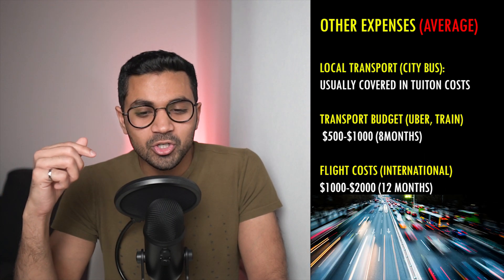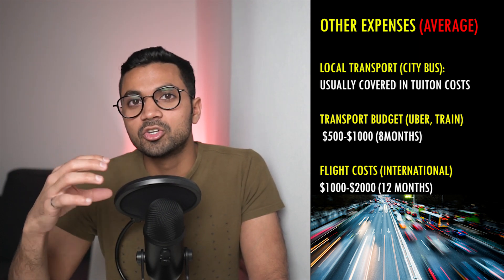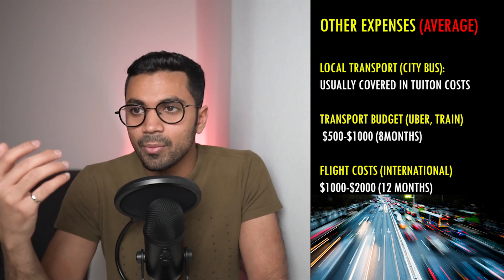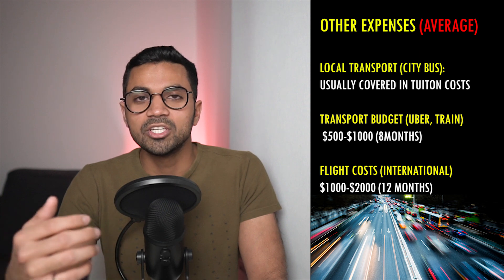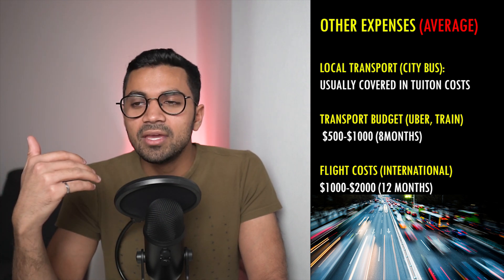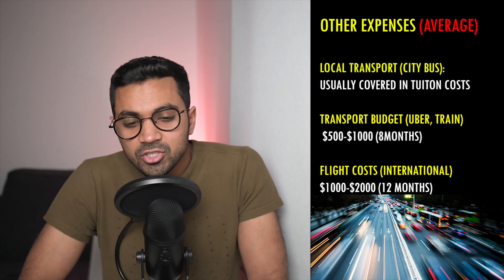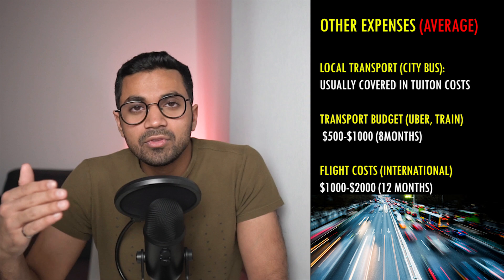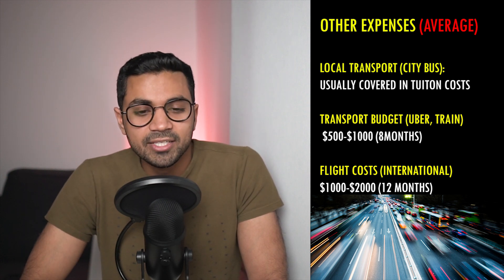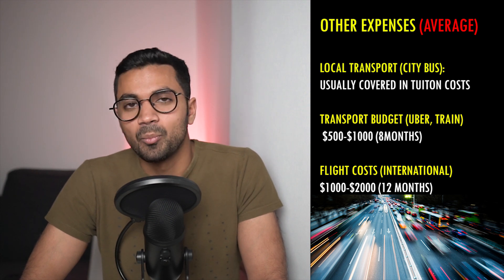Let's move on to transportation. Most of the time, transportation costs are covered within your tuition — this includes a transit pass for wherever you need to go in the city, so you can easily go grocery shopping and visit other parts of your campus. What I would include for transport extras may include Ubers or other costs, like taking the train or traveling to other cities. You could be spending $0 if all your buildings and amenities are nearby. Flights can really range from $1,000 to $2,000 for most places in the world, and that will be included in the international budget overview.